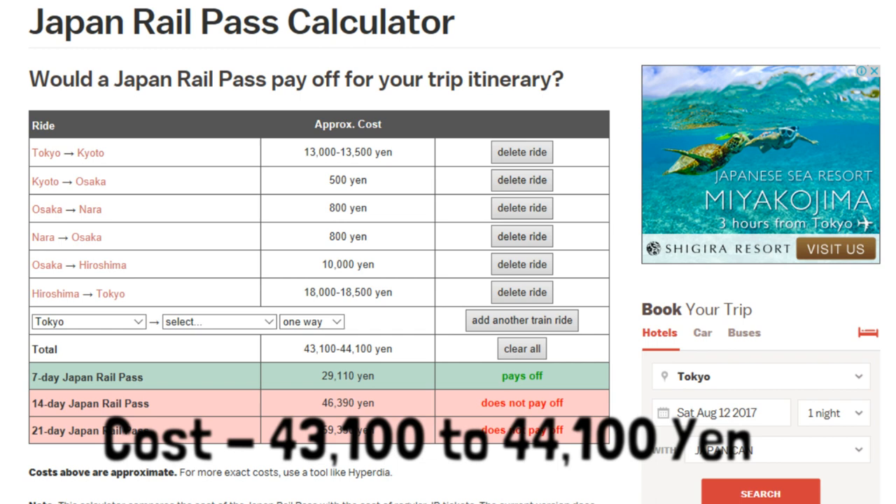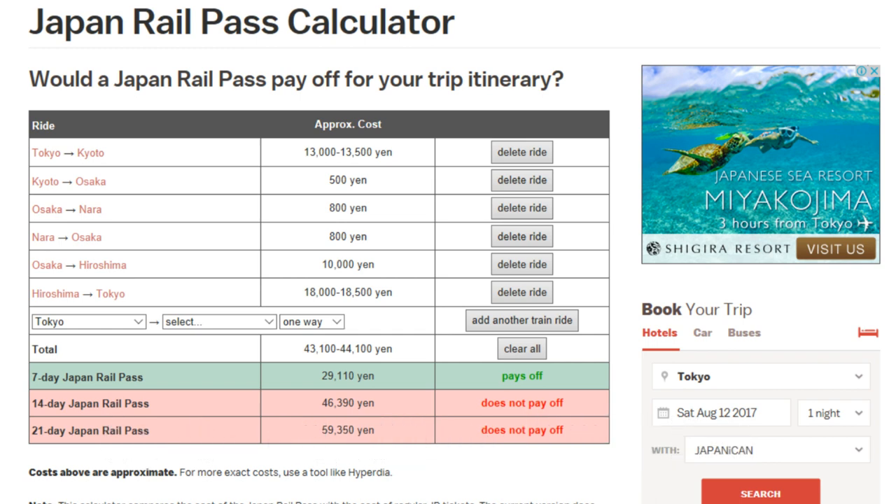For a seven-day pass this completely pays off massively, and you might realistically do that route in seven days. One thing you've also got to factor in is your travel from the airport - from Narita or Haneda you'll potentially get a JR train into Tokyo, and you can use your JR Pass on that train. However, if you're doing that route over 14 days or 21 days, it does not pay off to get a JR Pass.